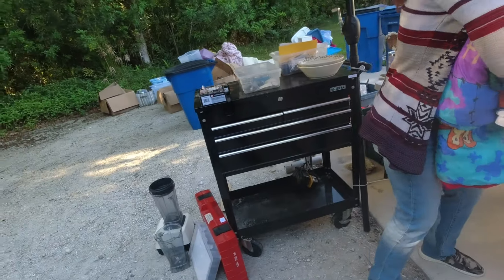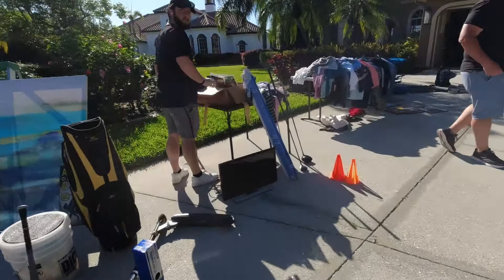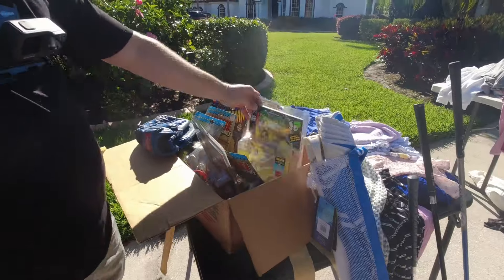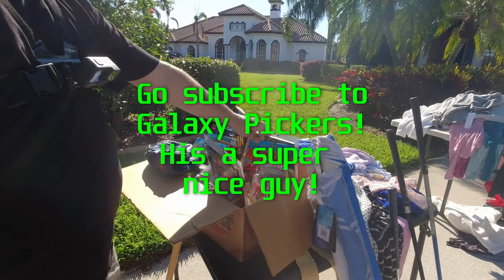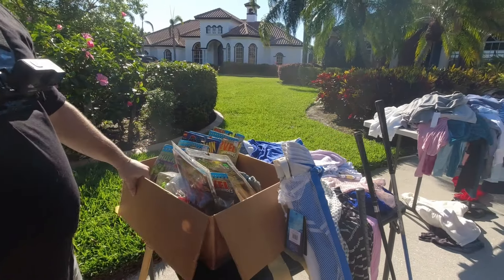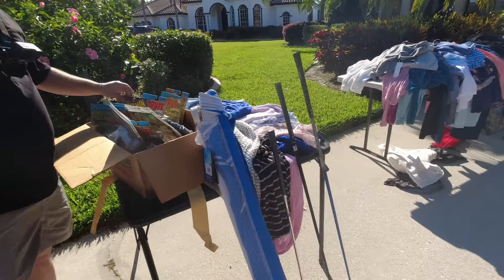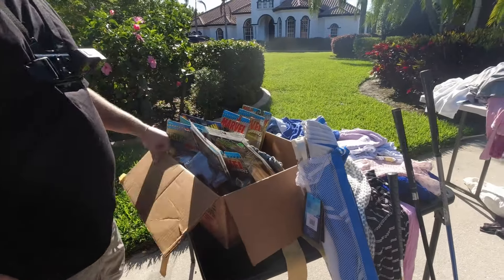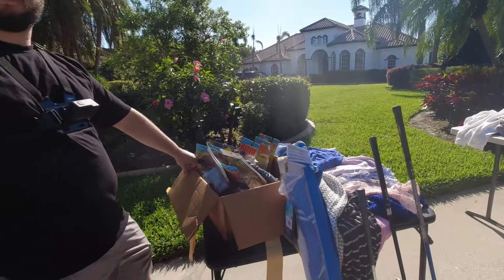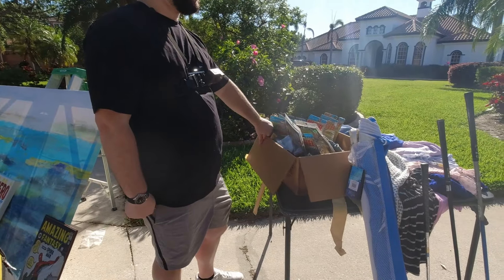Oh my god, it's the YouTube guy! Hey, what's up man, how you doing? You just bought all of them? Yeah, nice. Dang it, he beat me to them! What did you give for them? Forty. I'll give you sixty — just playing! How's everything going for you? It's been slow this year. Yeah, pretty slow — it's been different than the past couple years.